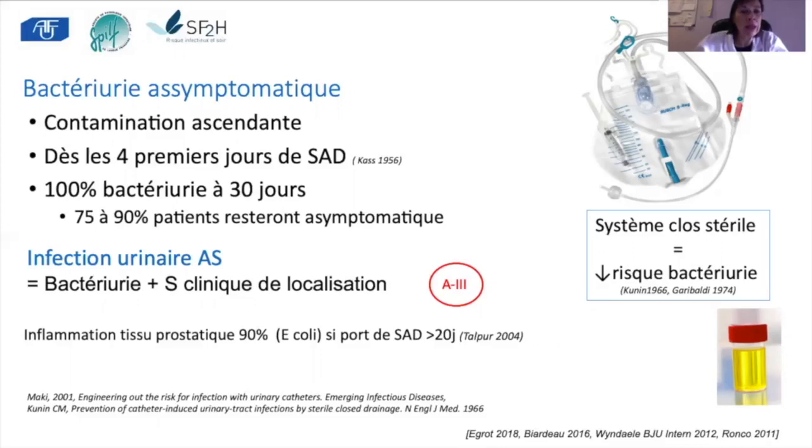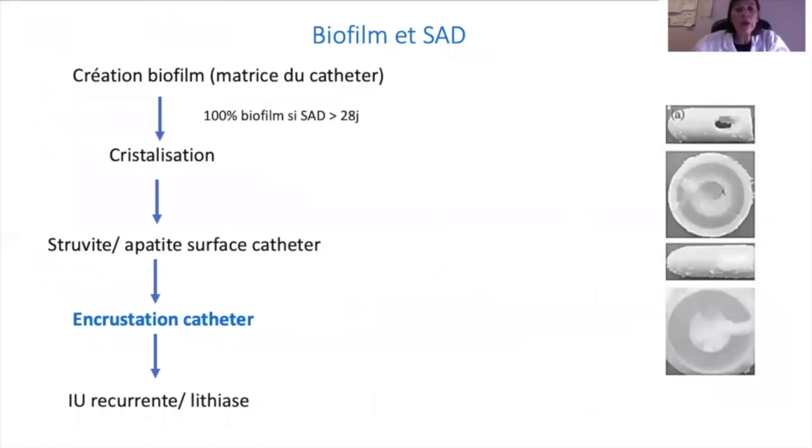Néanmoins, s'il y a une bactériurie, elle reste dans la majorité des cas asymptomatique, surtout avec la mise en place d'un système clos. On ne parlera d'infections urinaires associées aux soins que s'il y a des symptômes locaux tels que définis par les dernières recommandations de l'AFU. Le risque de symptômes d'infections urinaires sera d'autant plus important qu'il y a un port prolongé de la sonde, entraînant une majoration de l'inflammation du tissu prostatique.